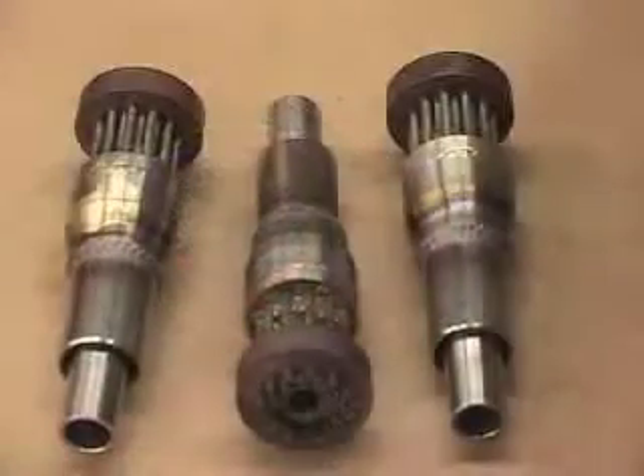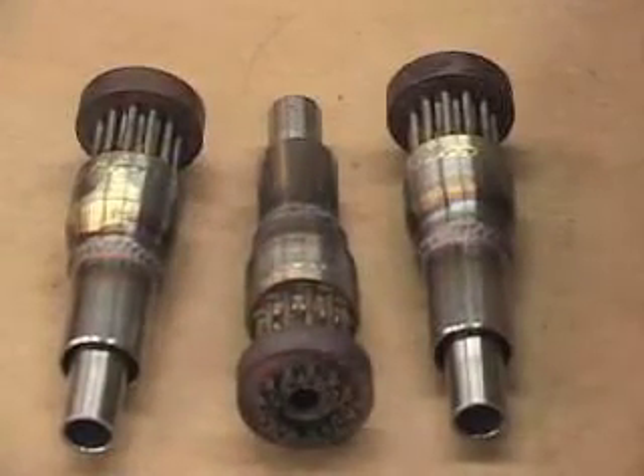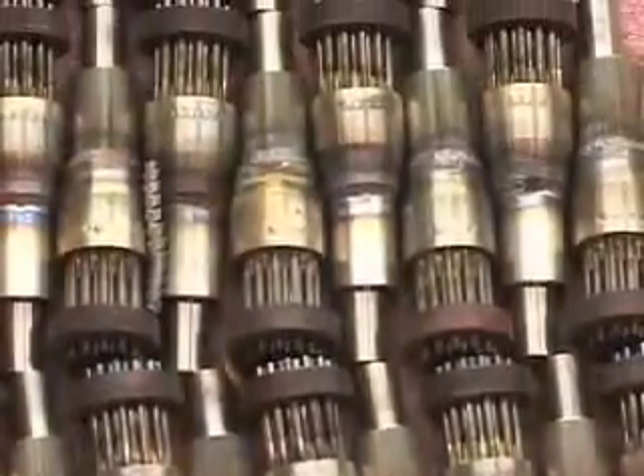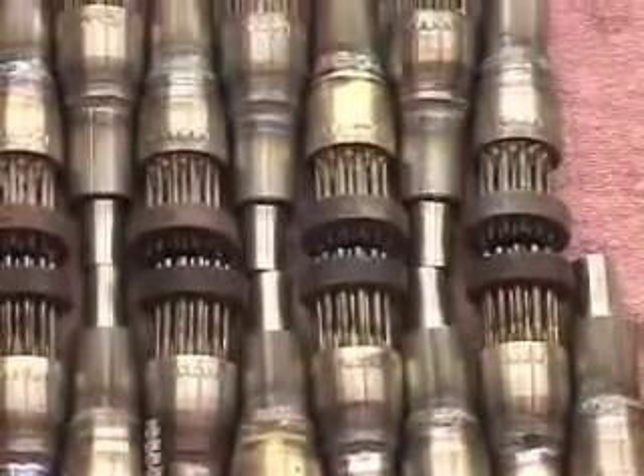We call it hypotubing — like hypodermic needle tubing. It's a thin wall, and that allows more complete mixing of the fuels because you don't have the heavy wall separating the gas and oxygen.